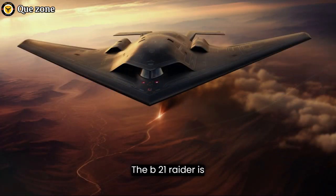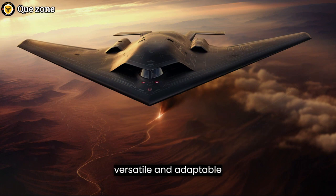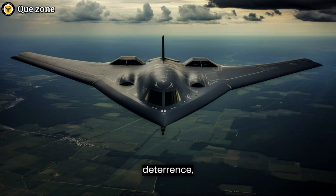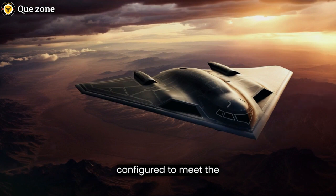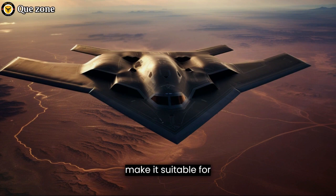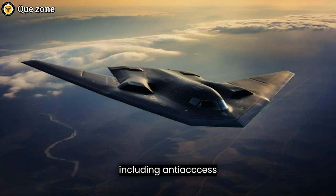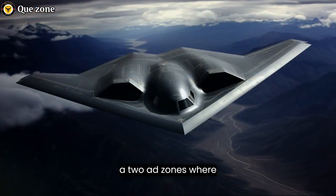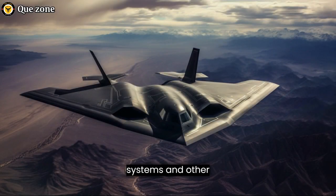The B-21 Raider is designed to be a versatile and adaptable platform. Its ability to carry various munitions and operate in different roles makes it a valuable asset in modern warfare. Whether conducting strategic nuclear deterrence, precision strikes, or electronic warfare, the B-21 Raider's stealth and long-range capabilities make it suitable for operating in highly contested environments, including anti-access/area denial (A2/AD) zones, where adversaries deploy advanced air defense systems and other countermeasures.